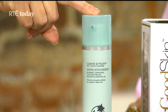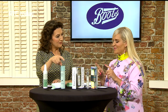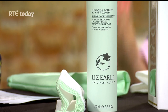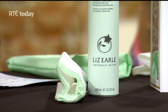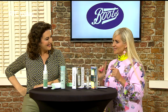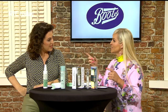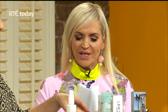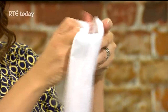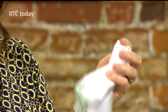This is what the Liz Earle Cleanse and Polish Cleanser is so good for. This is an iconic product — it's been around over 20 years. It's amazing because it's full of natural ingredients like eucalyptus oil, rosemary, and chamomile. It's a great lazy-girl product because it's a cleanser that takes off all your makeup — even eyeliner or mascara — in one go. They give you two muslin cloths, which are great for removing makeup. When you wet them they're lovely, and you can reuse them again and again.